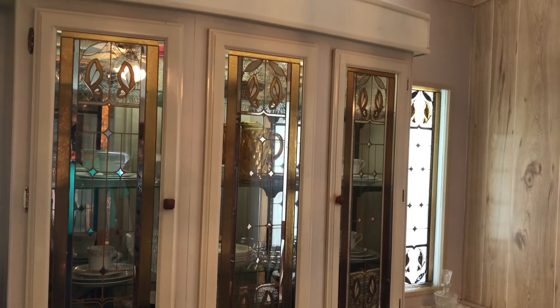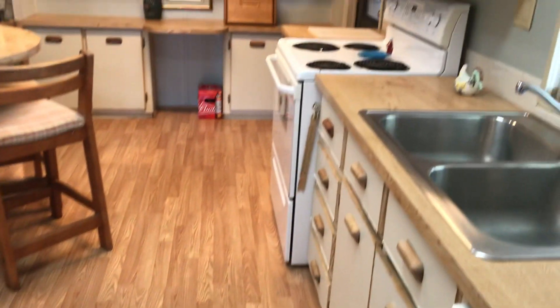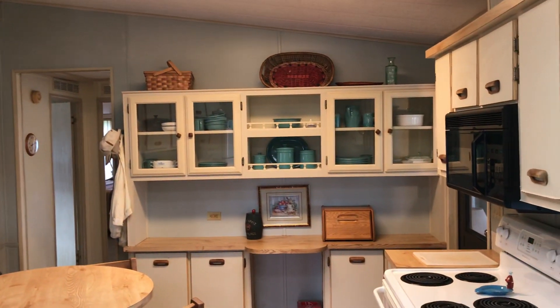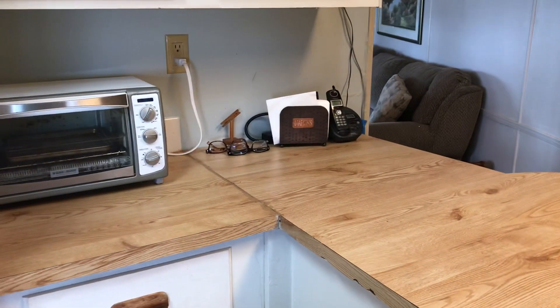There are nice built-ins in the dining room. Open kitchen with newer appliances. The kitchen also has built-in cabinets with glass doors and a nice little desk area. Laminate flooring throughout the kitchen and hall.